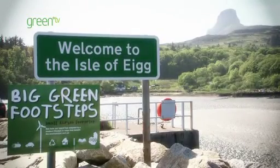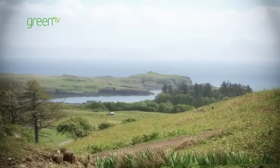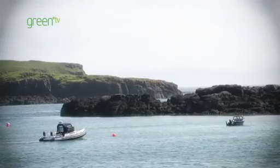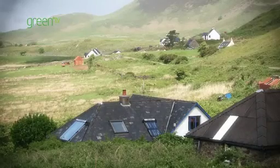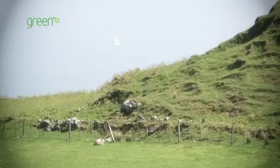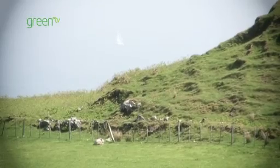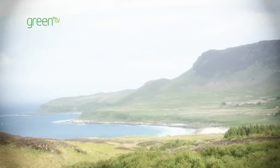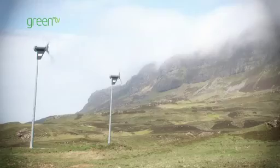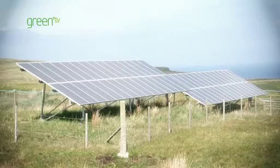The island had been looking for a solution to electricity problems for many, many years. Before EGG Electric came about, each house was independently powered by either a generator or a micro hydro. It was very expensive, very dirty, noisy, and also very unreliable. You couldn't have 24-hour power until we finally came upon the idea of having a system which combined the three renewable sources of wind, sun and hydro.